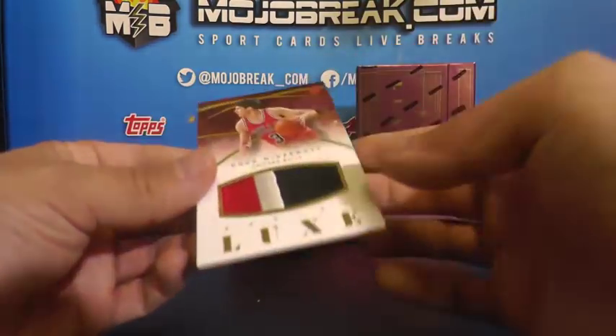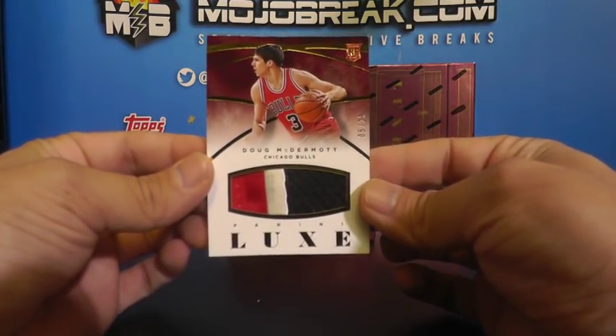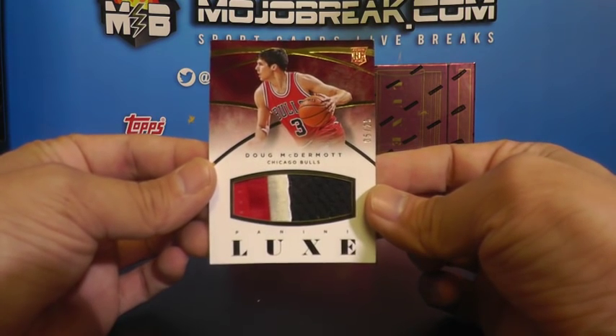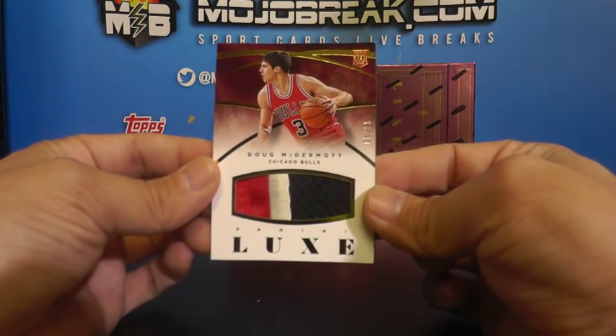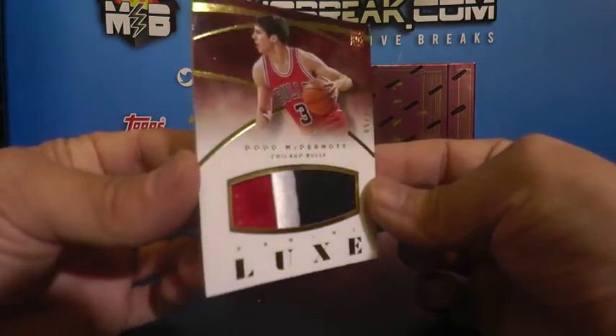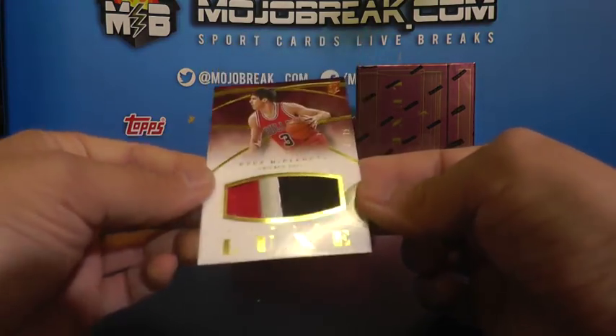And a prime patch for the Bulls - 5 of 25, three color prime patch, McBuckets - Doug McDermott. Going out to the Bulls with the Fairchild Billy. 5 of 25 McDermott.